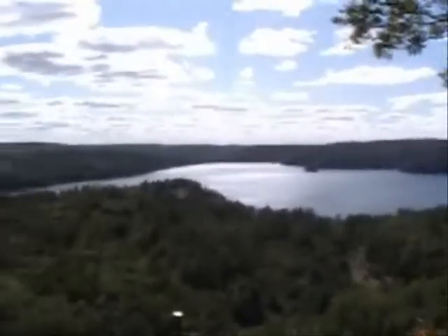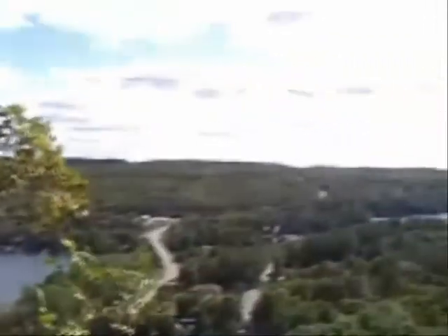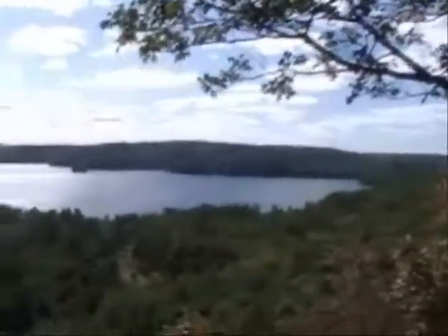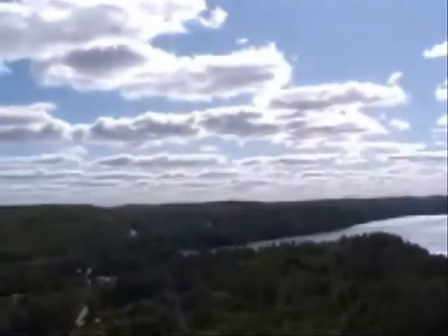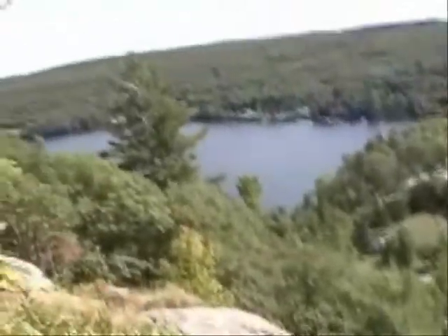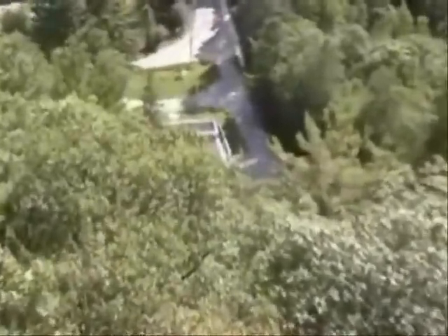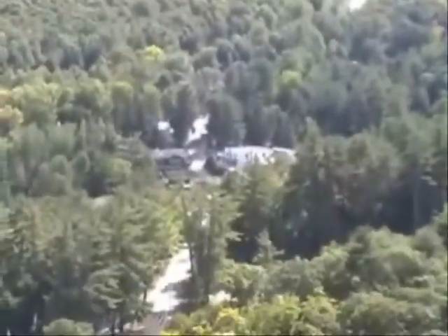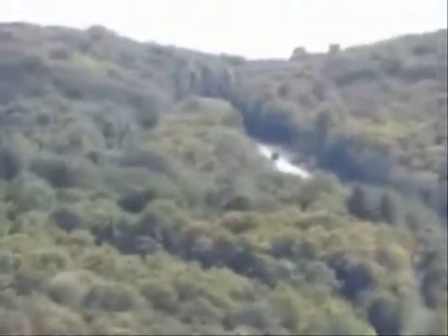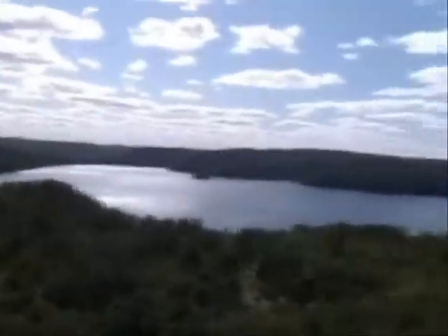Wow, what a view. Where do you start? So nice. This is from the edge of the rock here — that's what we're standing on. There's the road going all the way up there, amongst the trees. Everything in here is surrounded by trees.